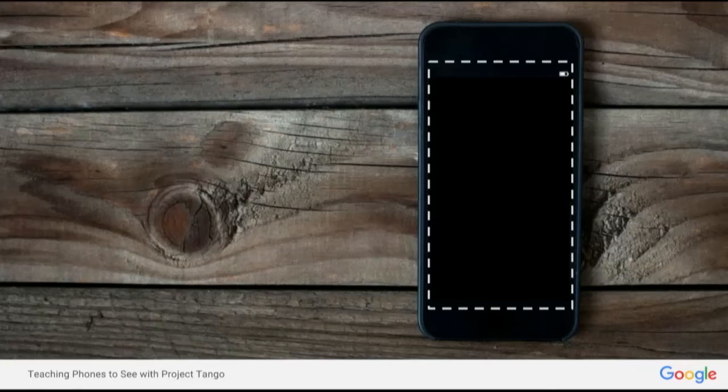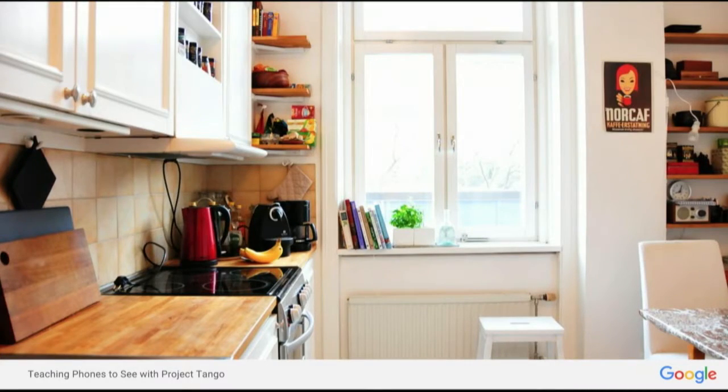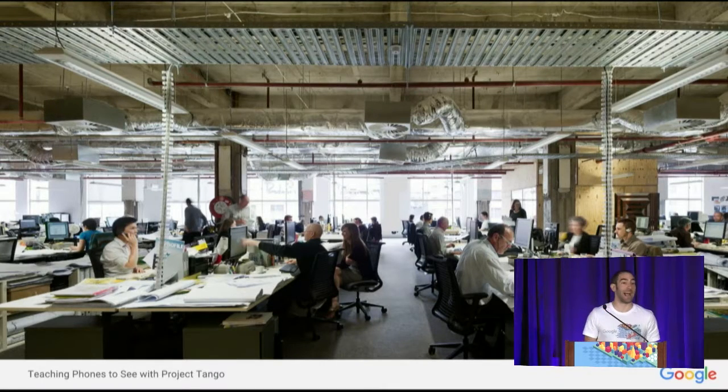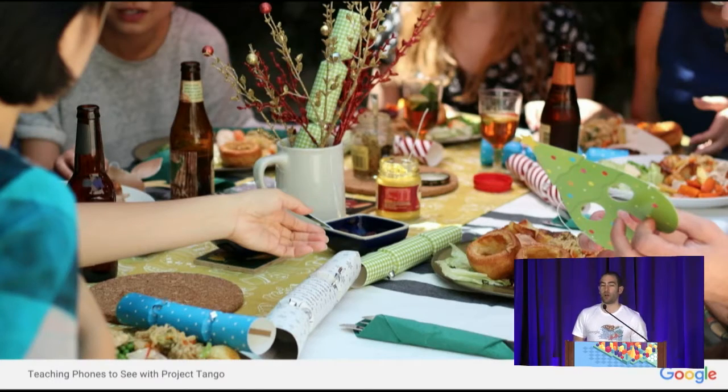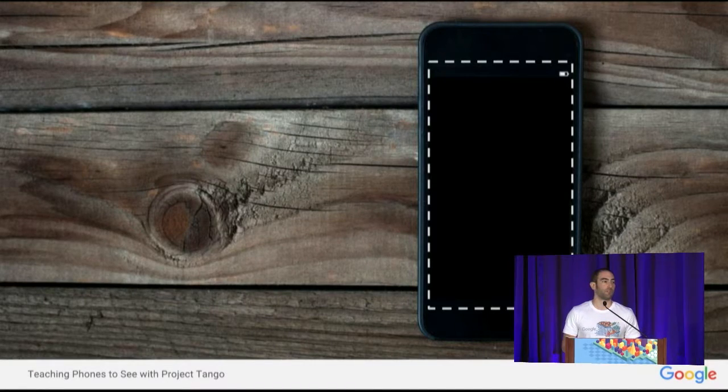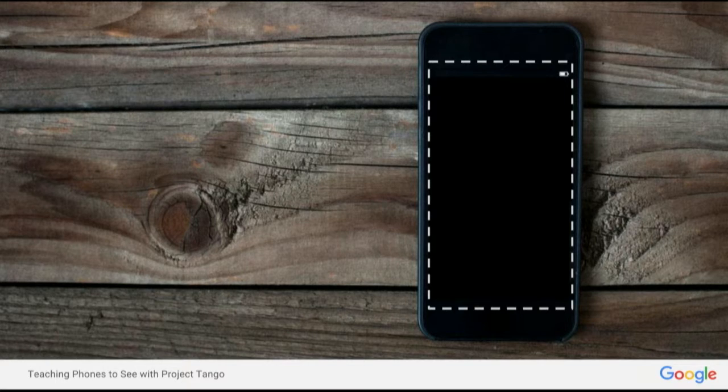Project Tango stems from this observation that today, interaction with our phone is fundamentally limited by the area of the screen. Whether you're at home shopping for an appliance online, or at work planning for a project, or out at dinner socializing with your friends, your phone is with you, but you're still just interacting with your screen. Your phone doesn't see or understand the world or your environment.